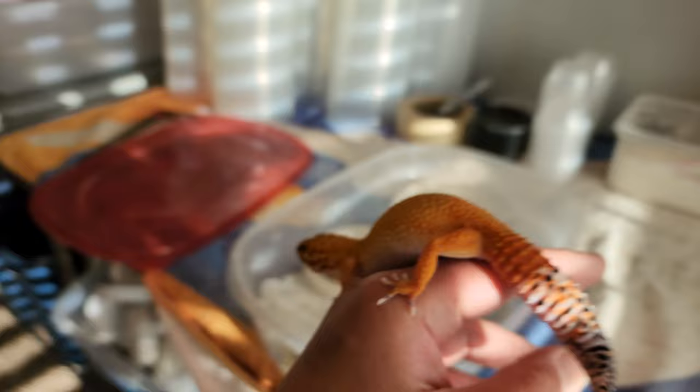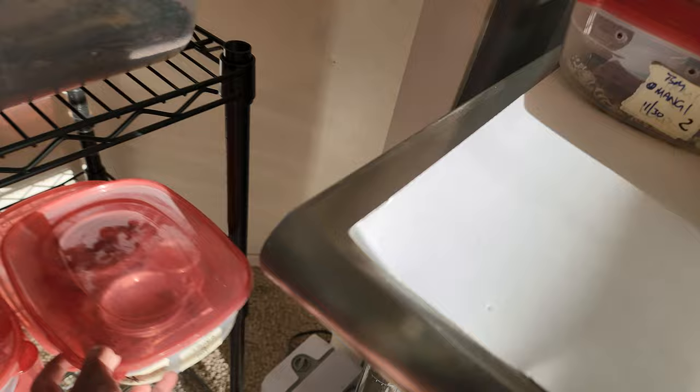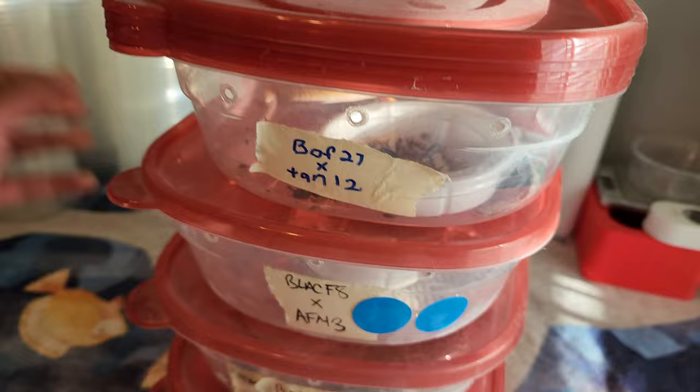A lot of these tangerines are from our Mandarin Inferno project, which we coined Manferno. If you like any of these Mandarin Inferno animals, we do have a bunch of really nice Manfernos for sale right now on our website. Take advantage of that. Use the credit payment system so you don't have to pay it all off at once, especially if it's a more expensive animal.